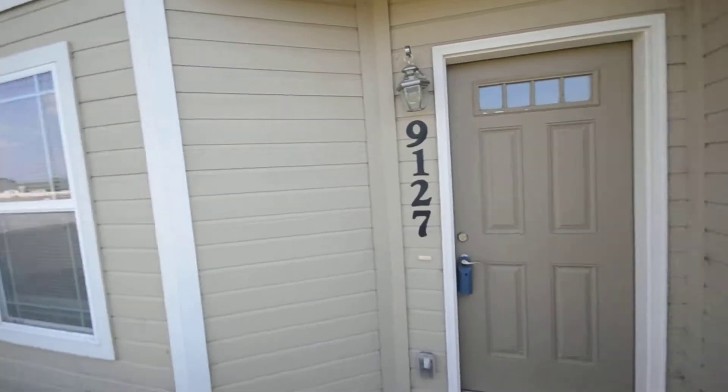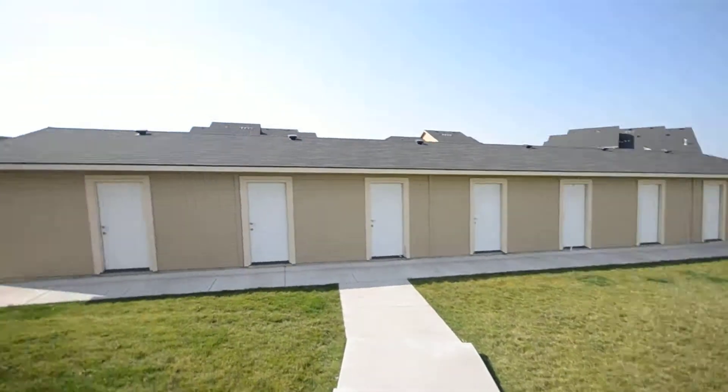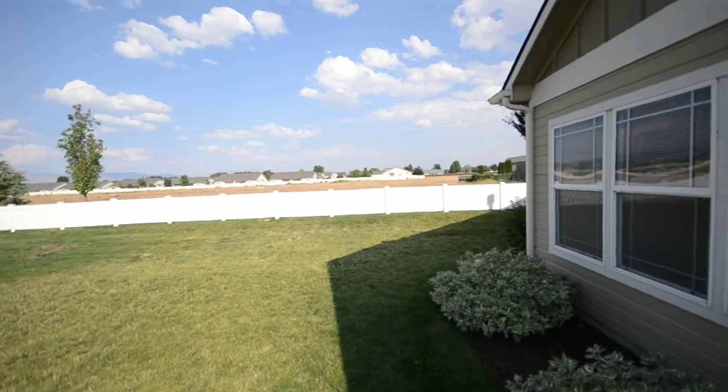This is 9127 Brogan. We're out here on Maple Grove and Lake Hazel. Really nice unit out here. It's got its own yard area, access to the garages, no neighbors out here to the side.